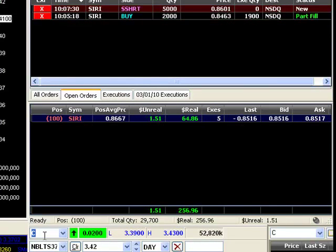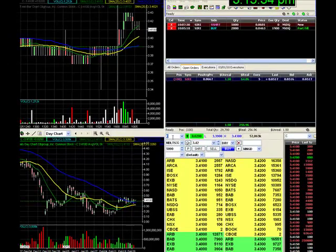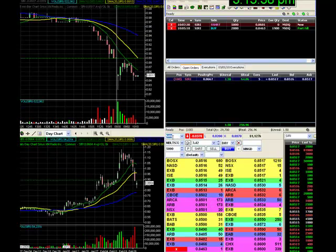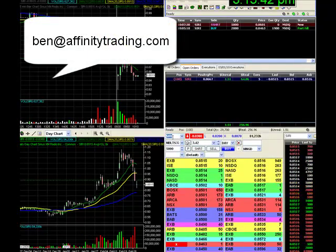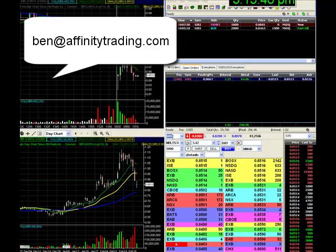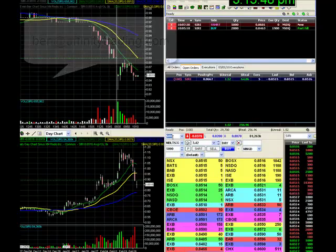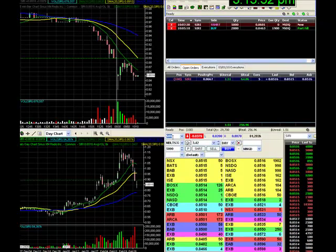There you can see me getting filled there. If you are interested in this type of trading or just want more information, then you're very welcome to come and visit us in our online trading room. You can do that by emailing me at Ben at AffinityTrading.com and I'll send you out some login details to come and have a look at the room.